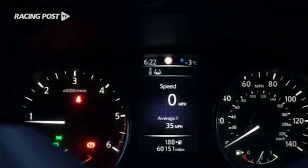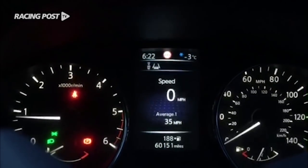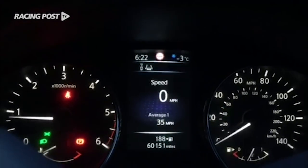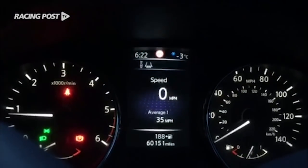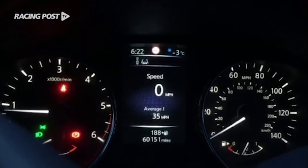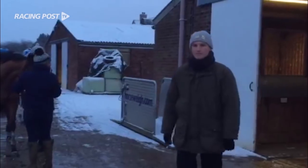Good morning, we've just arrived at George Scott's yard. We can see it's minus three, probably about minus seven or eight with wind chill this morning, and there's about an inch of snow overnight. We're going to see how this impacts on his day-to-day training regime.